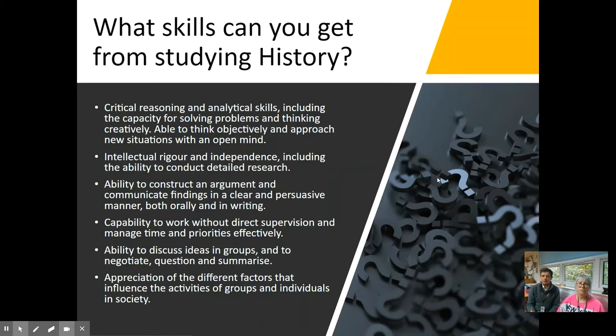What kind of skills can you get from studying history? There are a plethora of different things, really — critical reasoning, analytical skills, intellectual rigour and independence, and the ability to construct an argument and communicate findings in a clear and persuasive manner.